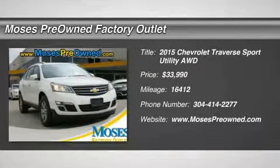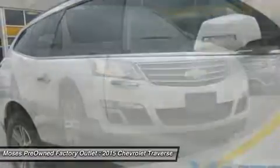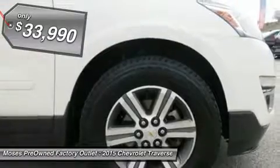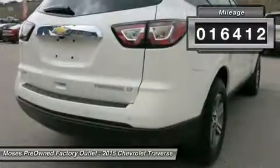2015 Chevrolet Traverse LT in white. Hot options include third-row seating, power windows, power locks, keyless entry, four-by-four, alloy wheels, and it has passed a rigorous safety inspection performed by a certified technician. Come take a look at the deal we have.